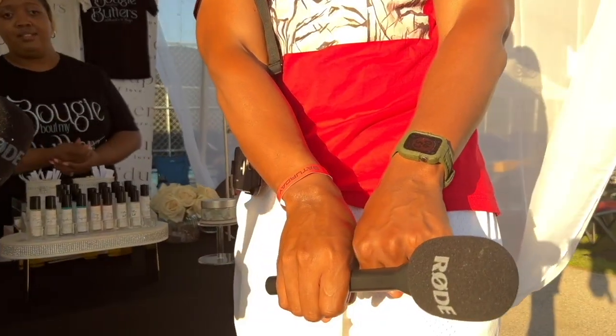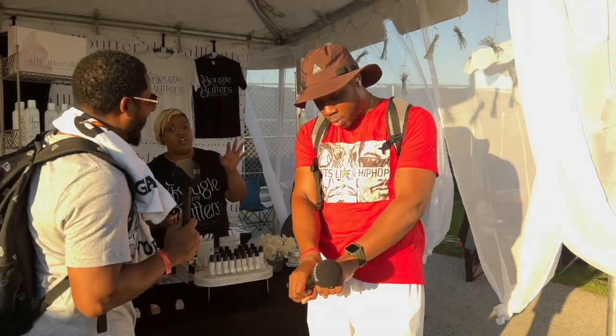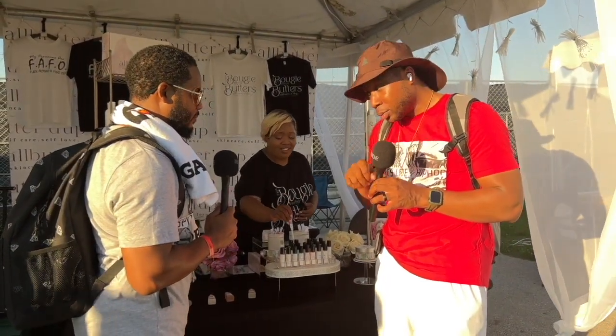One hand is shiny, one is not — it's the one that has the butter on. And he was not ashy to begin with. I wasn't ashy. He just wasn't all buttered up. Smells good.